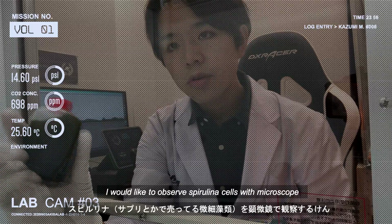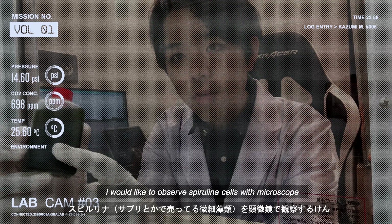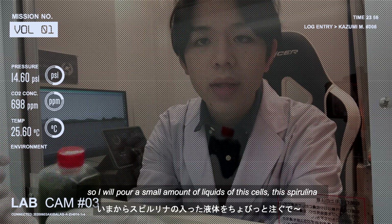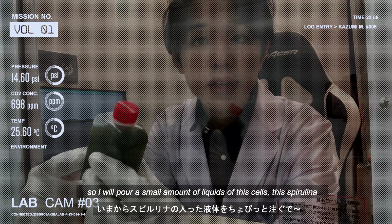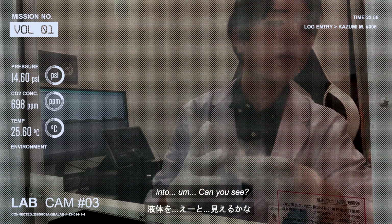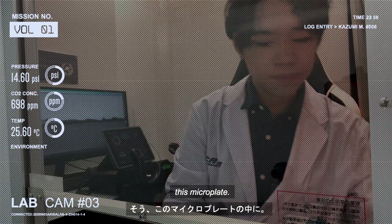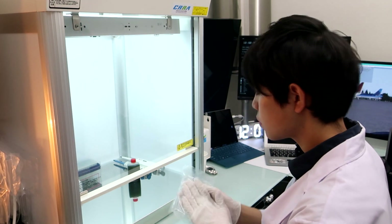I would like to observe spirulina cells with a microscope. So I will pour a small amount of this cell liquid — can you see? — into this microplate.